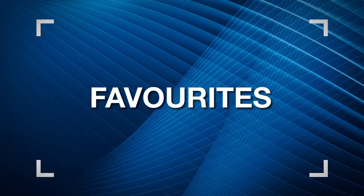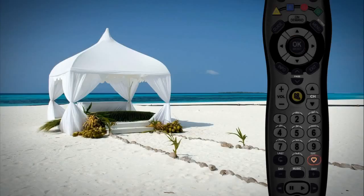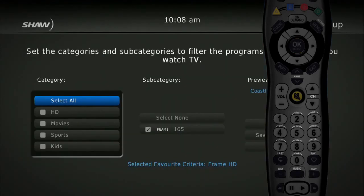Another amazing thing about the HD guide is the favorites feature. Just press the fav button on your remote and you'll be able to set up easy access to your favorite programs and channels. It allows you to find out what's on now from a list of your favorite types of shows. There are several preset favorites lists like sports or movies, but you can also create customized favorites lists by channel, content and more.